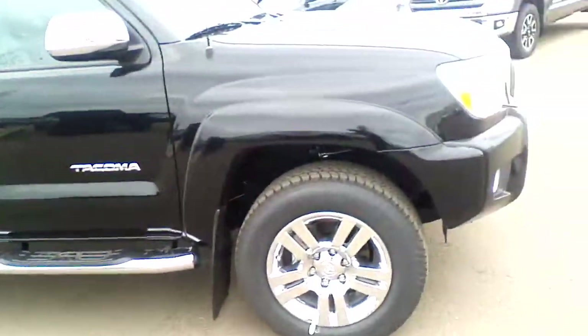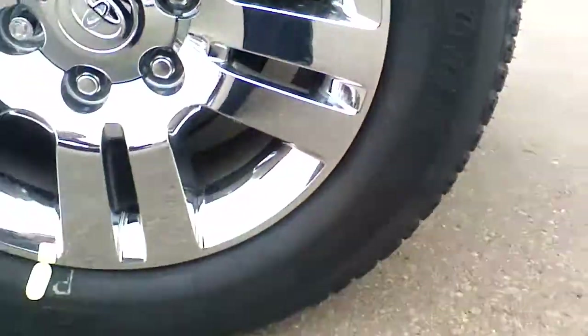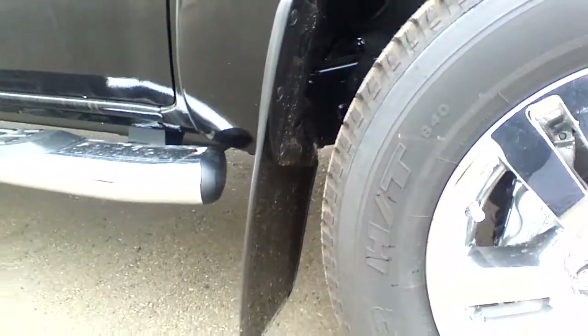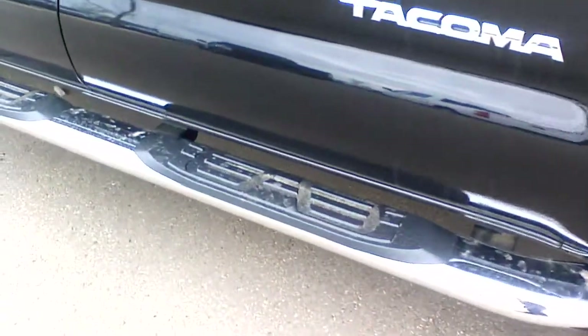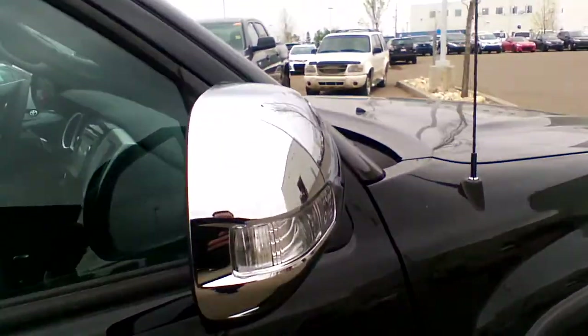On the side, you are going to first notice these beautiful 18-inch alloy wheels with a chrome finish, paired with 18-inch all-season Bridgestone Dueler tires. Every Tacoma comes with a set of original mud flaps, and the Limited for 2014 brings you these beautiful side step bars, again with the chrome finish. You also have chrome door handles and an outside mirror with an integrated signal lamp.